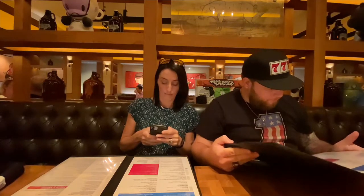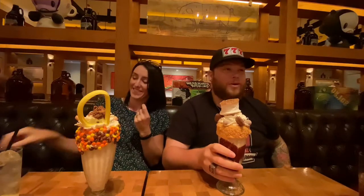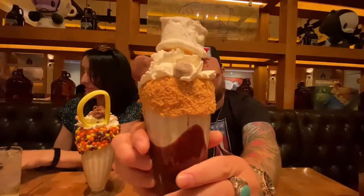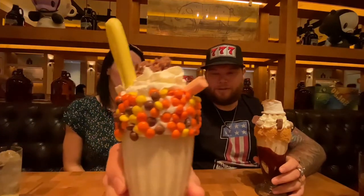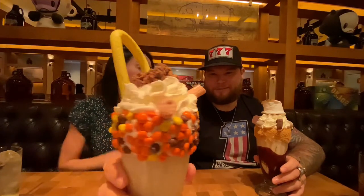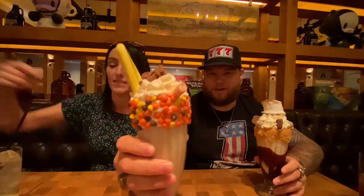Obviously I'll be getting a burger. Look at these drinks! This one's the s'mores shake, and the other one is the Drunken Monkey. You can see the Laffy Taffy, the Chico sticks, the Reese's pieces - all that kind of stuff loaded on top. These boozy shakes are absolutely crazy.